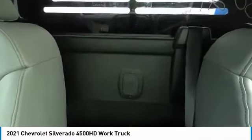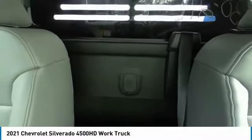A vehicle like this doesn't come along every day — come in and get it before someone else does.